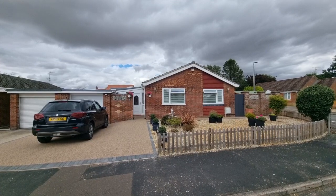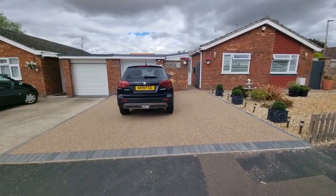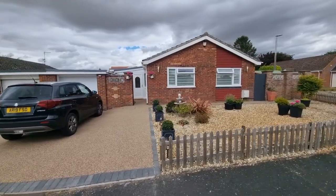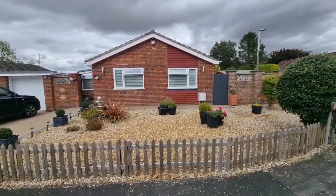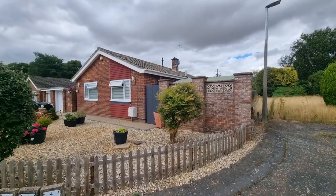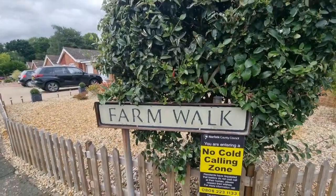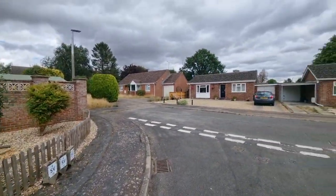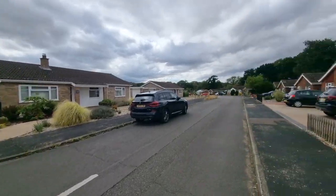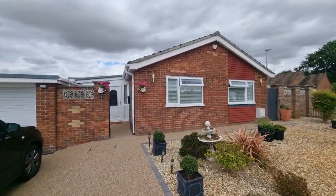There's the bungalow in front of you — low maintenance front garden laid to shingle. There's a driveway with access to the garage, which has a remote control electric motorized roller door. There's the entrance door and gated access to the rear garden. As you can see, it's situated on a corner plot. We're on Farm Walk, a popular development of bungalows in Necton — a well-serviced popular village with plenty of amenities.